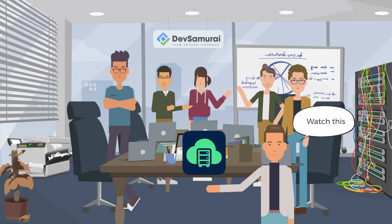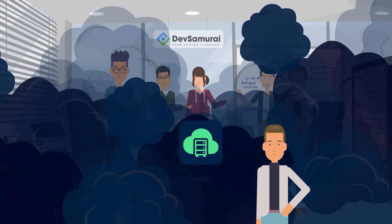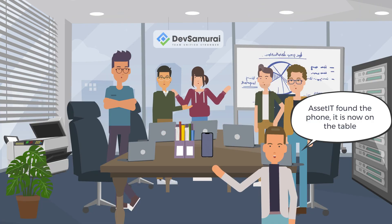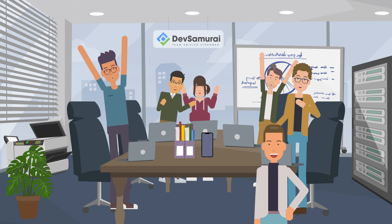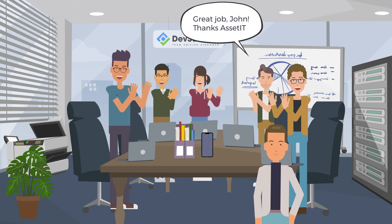Watch this. Asset ID found — the phone. It is now on the table. Awesome, John! Great job, John. Thanks, Asset It!